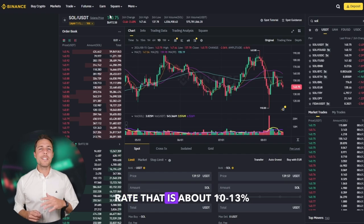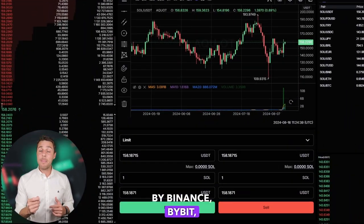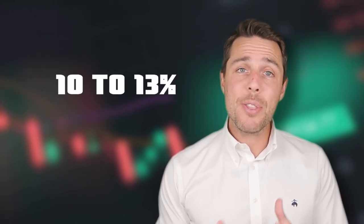Akwad provides a Solana rate that is about 10-13% higher than the rates offered by Binance, Bybit, or Coinbase. Here are some ways to make money by buying Solana on popular platforms like Binance, Bybit, or Coinbase, and then selling it on Akwad. People have been reporting profits of 10-13% per sale on Akwad.